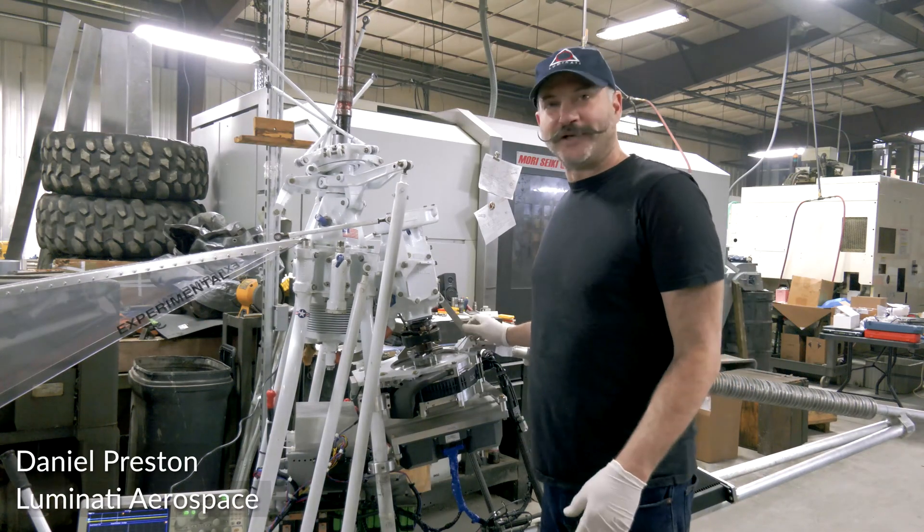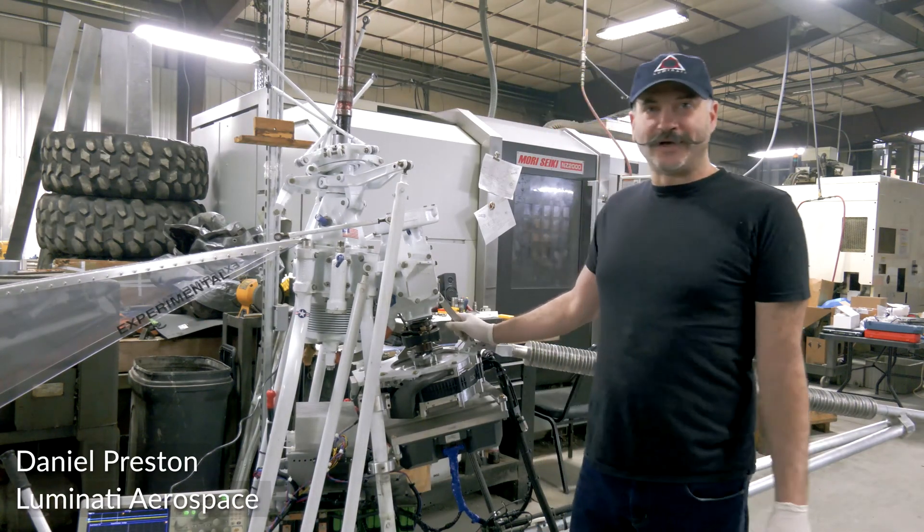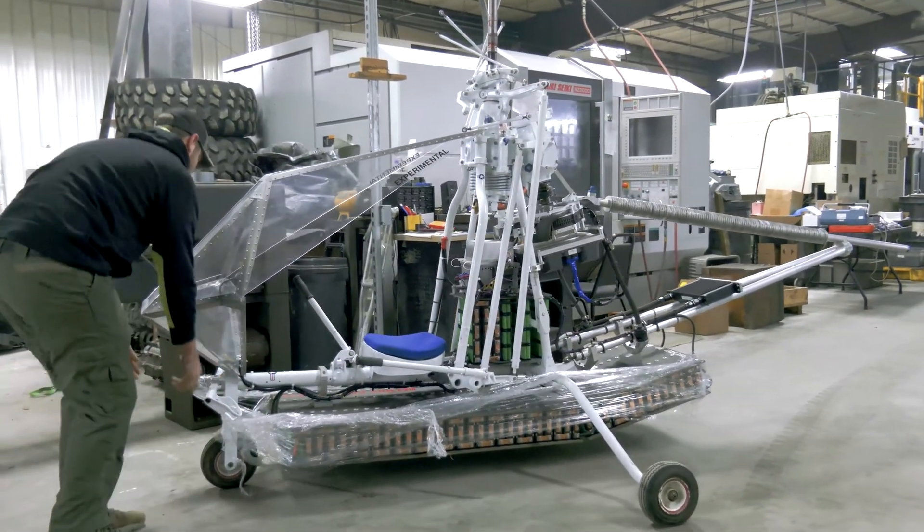What you saw is our Electric Record Breaker 1 helicopter. It's a coaxial, counter-rotating helicopter.